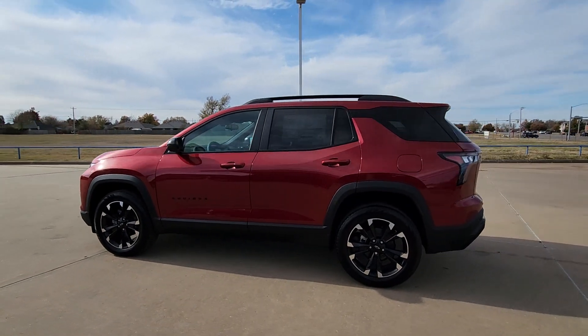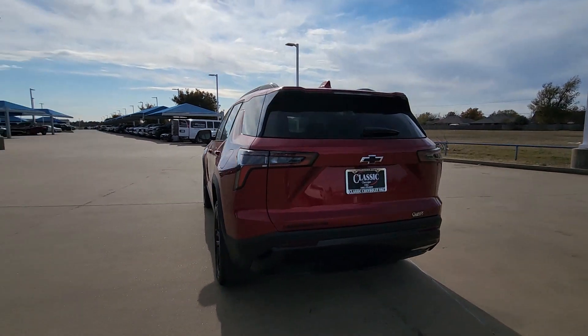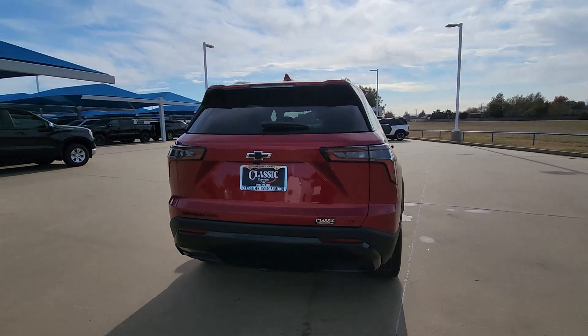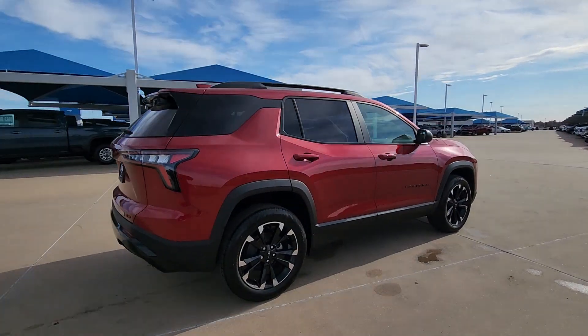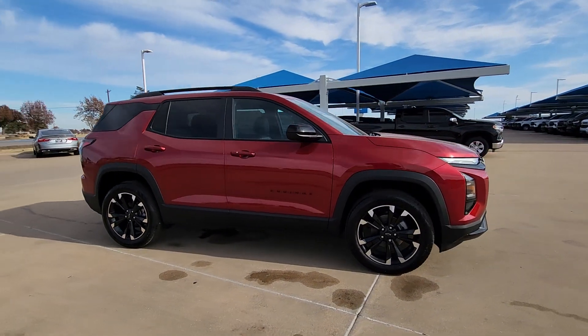Get a feel for the 2025 Chevrolet Equinox. The advanced safety features, passenger-friendly cabin, generous cargo space, and connected technology of the Equinox help you navigate every twist and turn of the road with confidence and style.